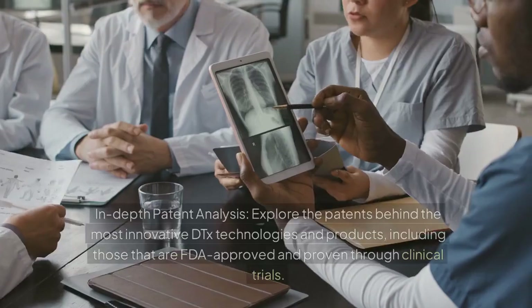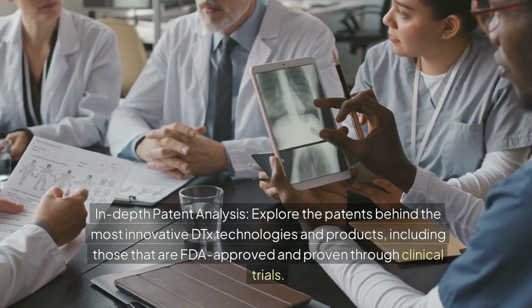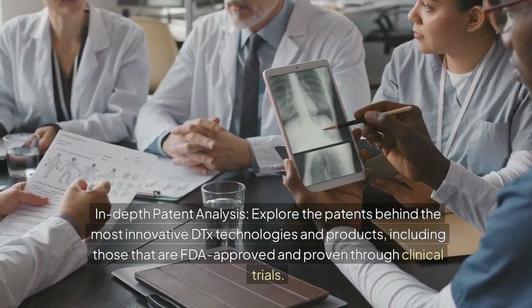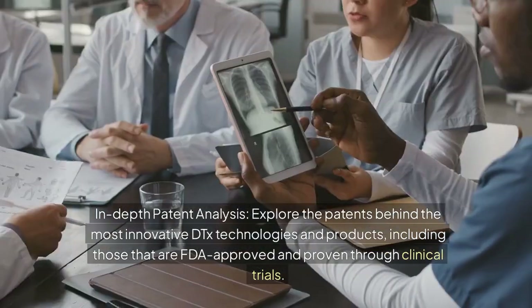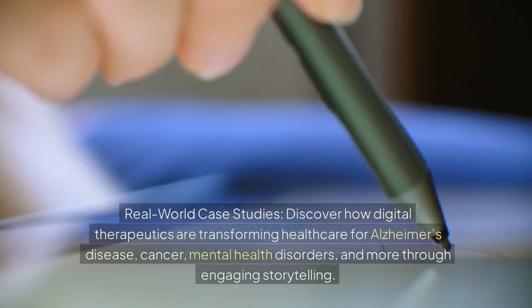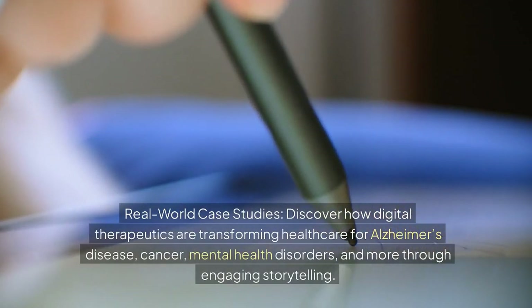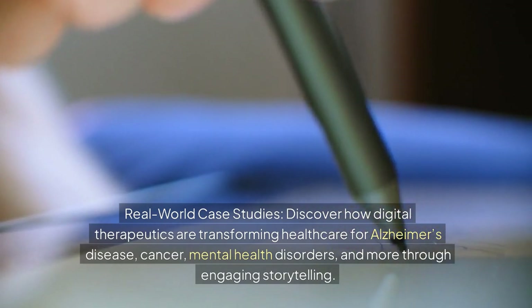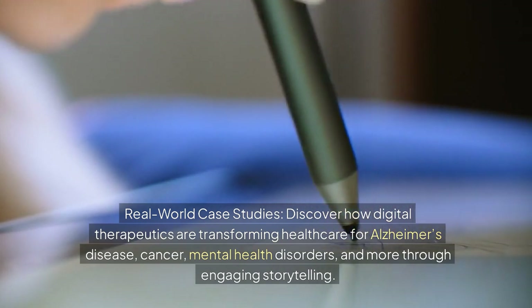Key features of the book — In-depth patent analysis: explore the patents behind the most innovative DTx technologies and products, including those that are FDA approved and proven through clinical trials. Real-world case studies: discover how digital therapeutics are transforming healthcare for Alzheimer's disease, cancer, mental health disorders, and more through engaging storytelling.